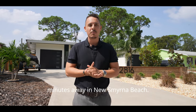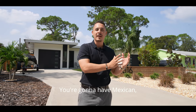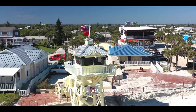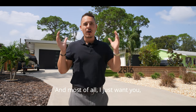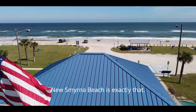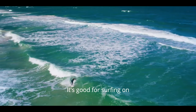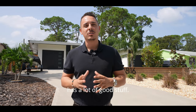Being only 15 minutes from New Smyrna Beach, you're going to have a lot of authentic restaurants — Mexican, Italian — and streets like Flagler Avenue with boutique shops. New Smyrna Beach is exactly like those beautiful beach towns you see in the movies. The beaches are beautiful, the sand is white, the water is clear, and it's a great place for surfing on specific days.